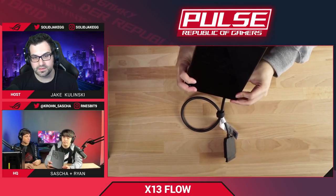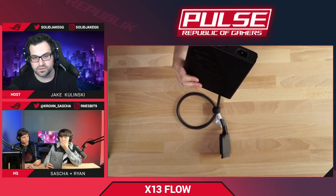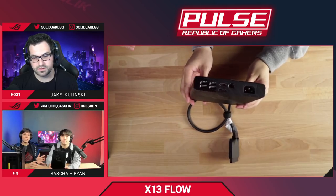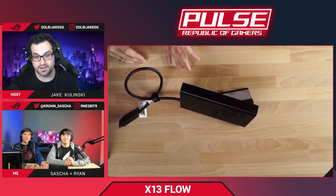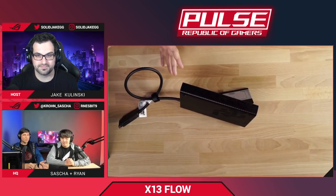To put weight into perspective: a standard 280-watt laptop adapter alone weighs about 850 grams. The XG Mobile has that same 280-watt adapter built in and weighs just one kilogram — only 150 grams more than the adapter alone — and you get a full RTX 3080 plus an IO hub. The XG Mobile also has 16GB of GDDR6 memory.